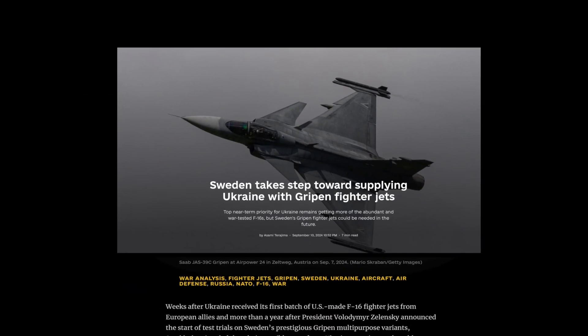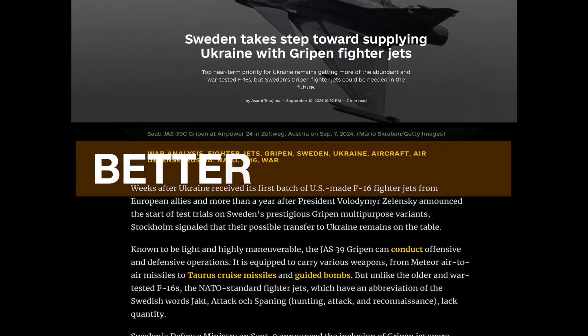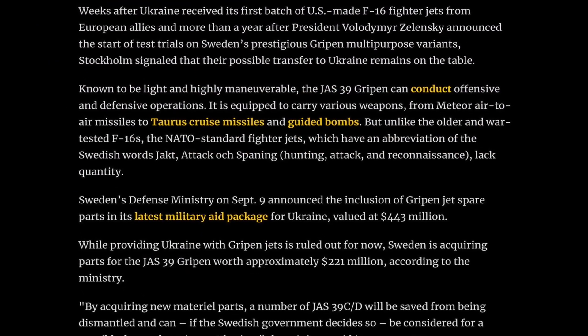Sweden, NATO's newest member, is promoting their Saab Gripen multi-role fighter, saying it's a better choice for Ukraine than the F-16s that Ukraine is currently receiving.